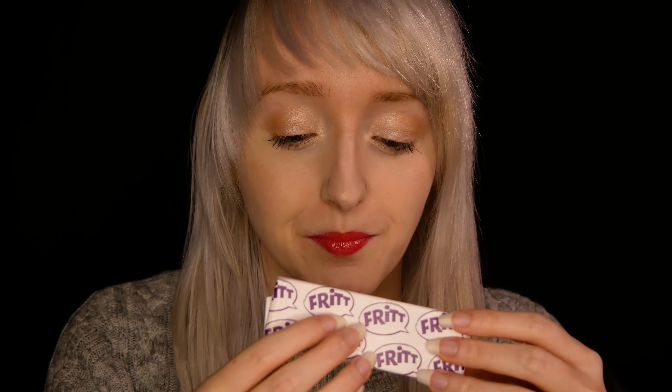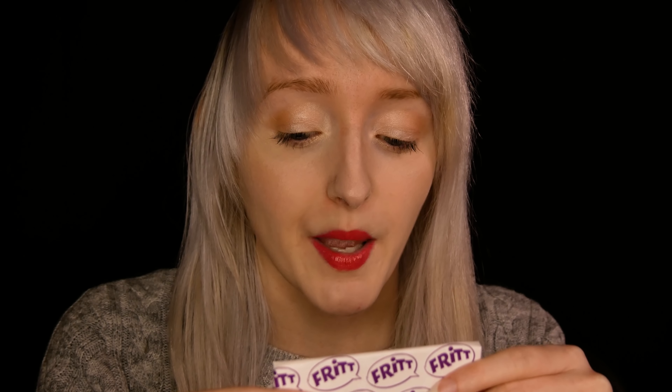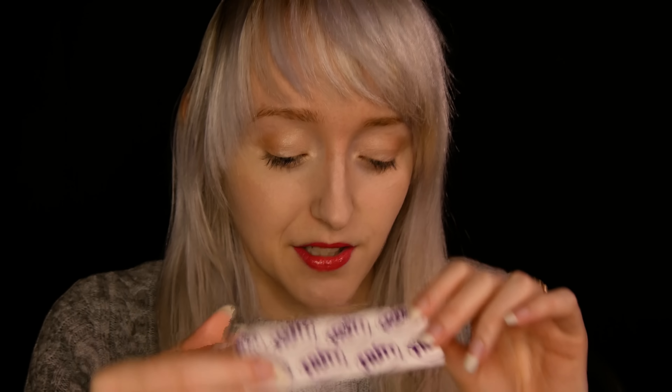So this is a Fritti bar. This is a fruit flavoured bar that is very popular in European countries such as Germany. You may also find this in your local Lidl or Aldi, depending on where you come from. This is a slightly chewy bar, and it is very juicy and flavoursome. And it is packed with vitamins.